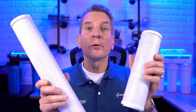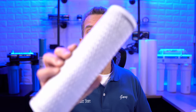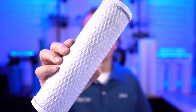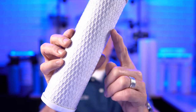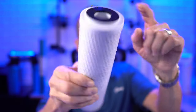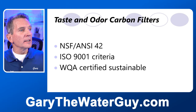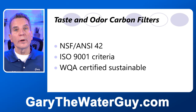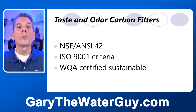Our made in USA carbon taste and odor filters feature the new OmniBlock media. This high-quality carbon block media is manufactured from raw materials to precise specifications entirely at the manufacturer's facilities in the USA. Elements are finished with a single layer of polyspun propylene netting, with polypropylene end caps and compression gaskets as standard. Specifications include NSF/C42 and ISO 9001 criteria, and they're WQA — Water Quality Association — certified sustainable.